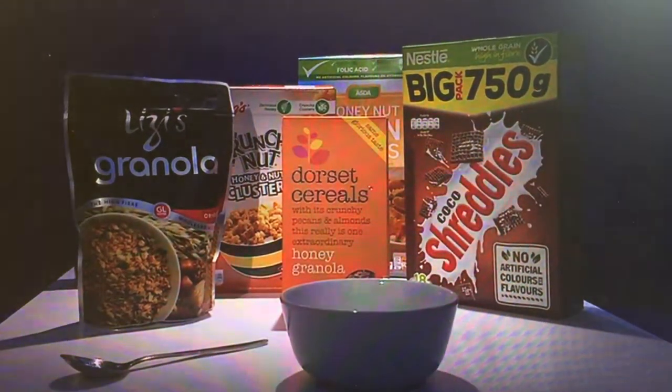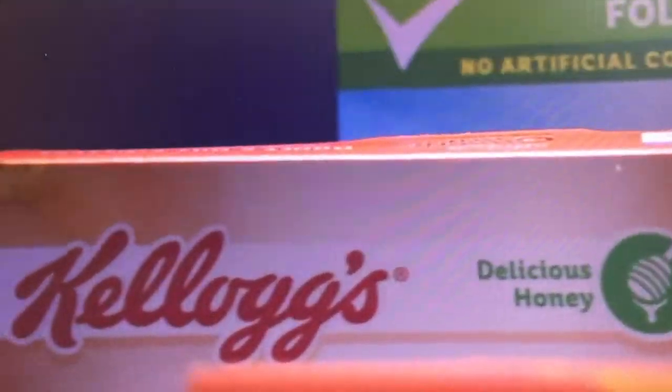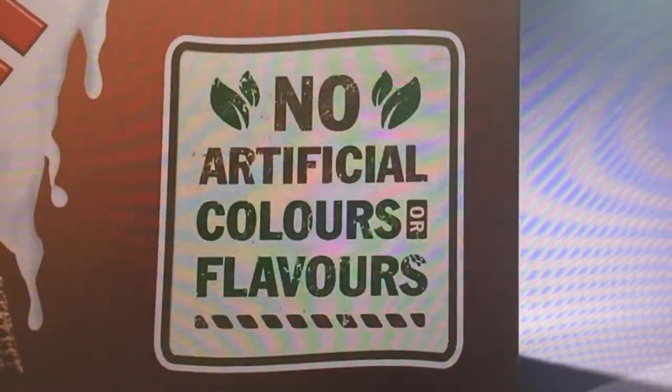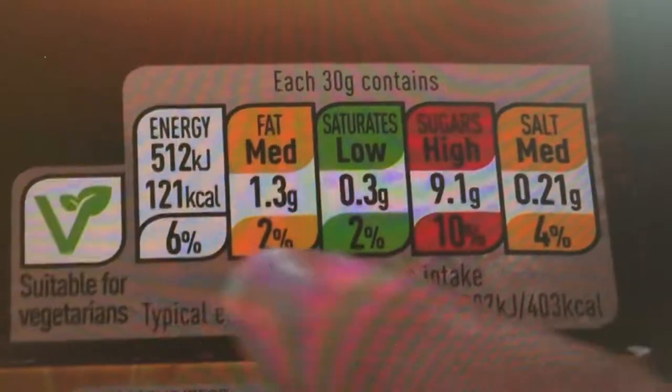We found that some of these maybe up-market products don't have any type of labelling on front-of-pack, and that all the supermarkets do have front-of-pack colour-coded labelling enabling people to make more informed choices.